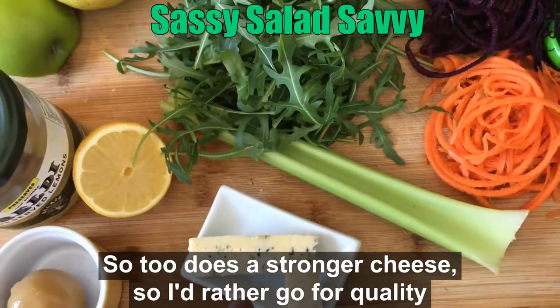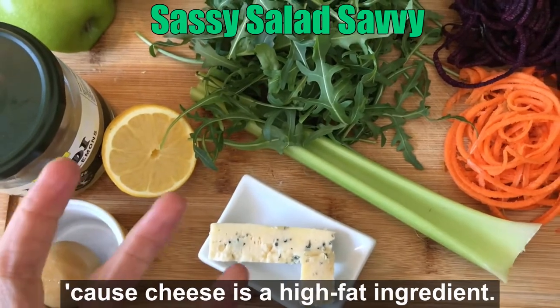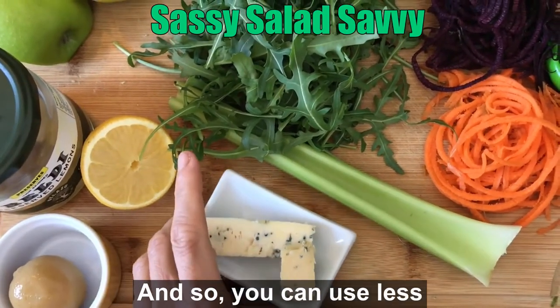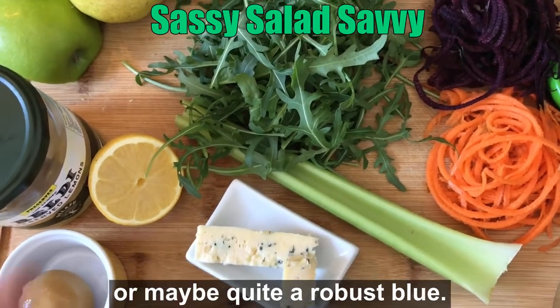So too does a stronger cheese. Rather go for quality than quantity when it comes to cheese, because cheese is a high fat ingredient. You can use less by choosing stronger flavored cheeses like parmesan or maybe quite a robust blue.